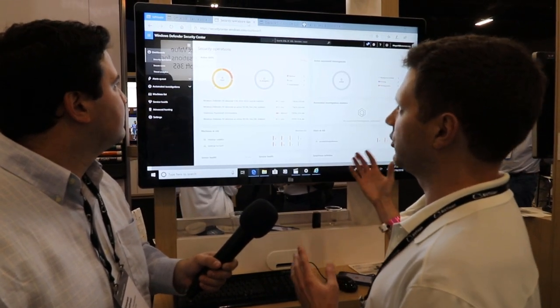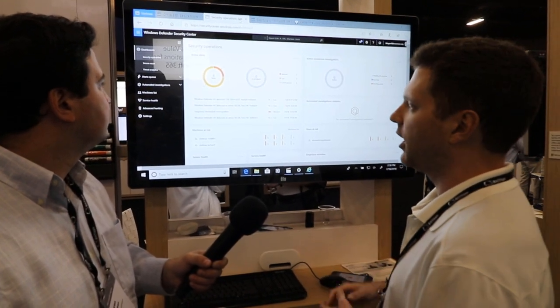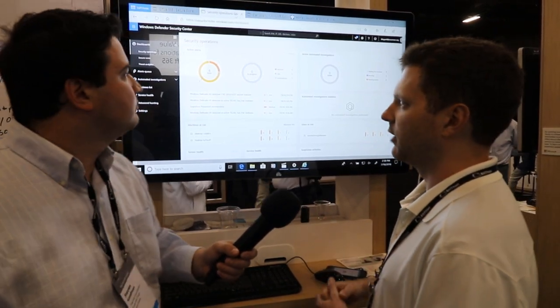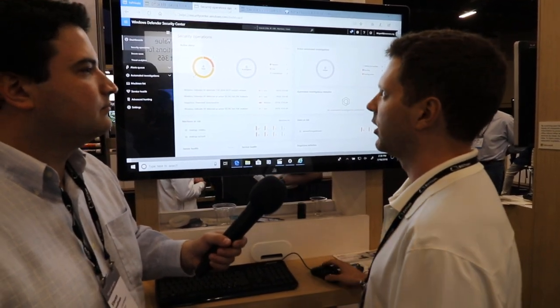We have some other tools we're showing here in security management. This is the Windows Defender Security Center, and what this does is it allows me to see the security posture of my Windows clients that are out there in the environment, being able to see if they have any malware running on them or maybe suspicious behavior running on them as well.